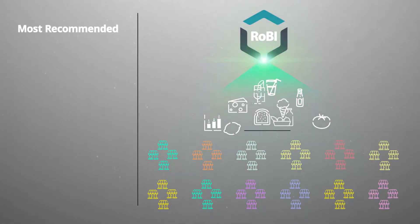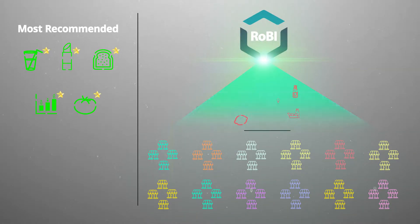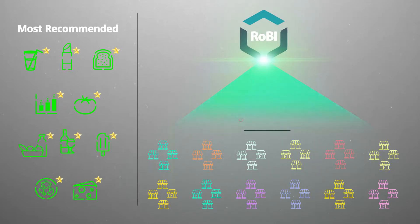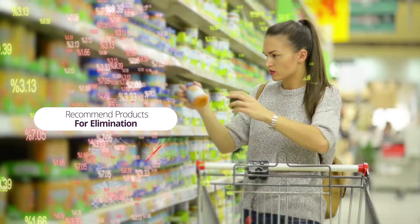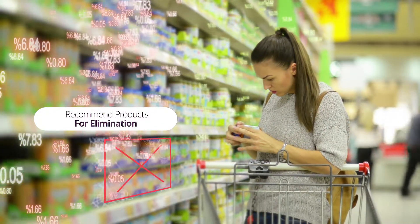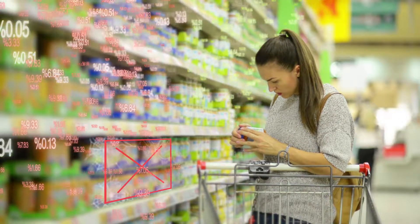Robi also monitors thousands of new products and specifies which of those products will provide the highest potential sales. At the same time, Robi recommends the elimination of ongoing or new products with low consumer demand, helping free up valuable shelf space.